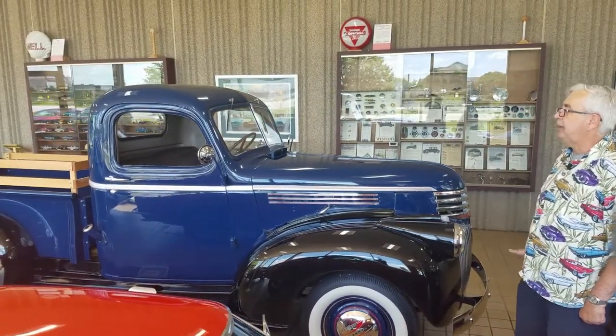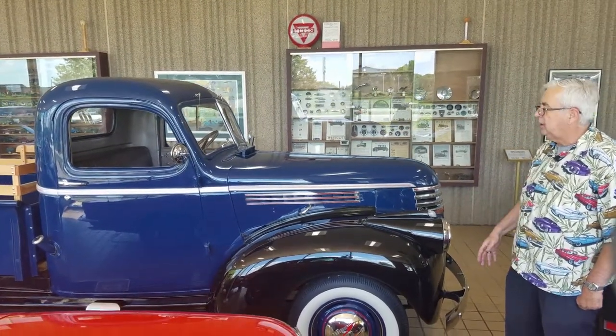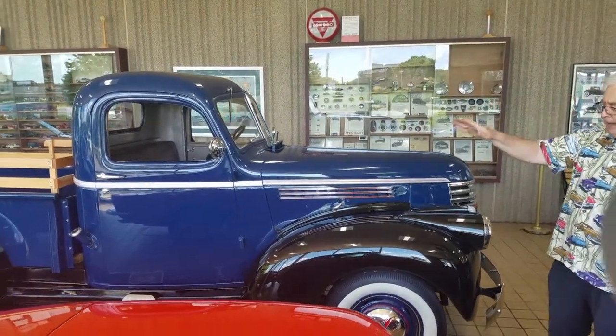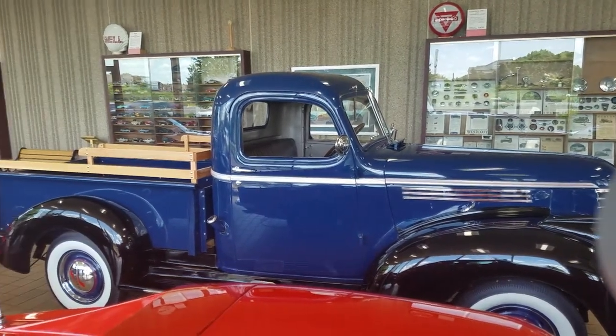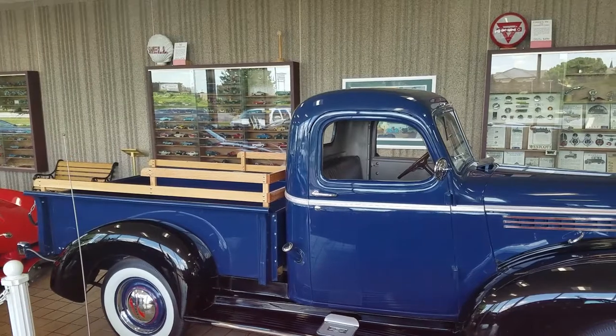Everything has been done. It was a complete total restoration with new paint, new chrome work done, new interior, new wood for the bed and whatnot. So you're looking at an all-steel truck that has 10 miles on it since it was restored.